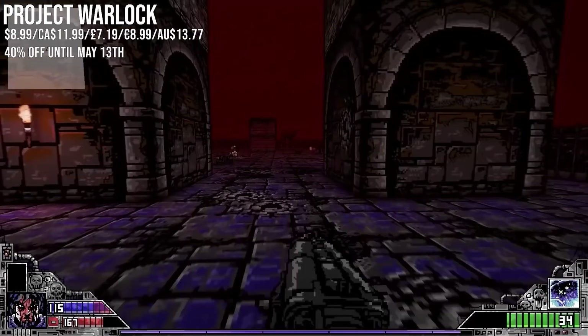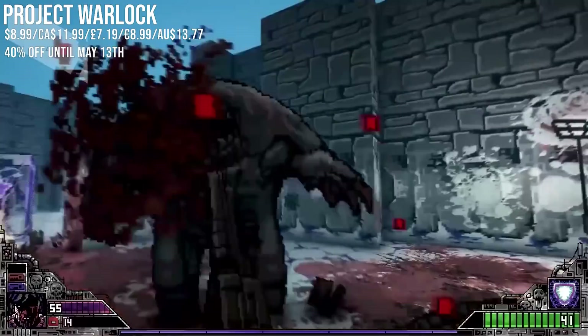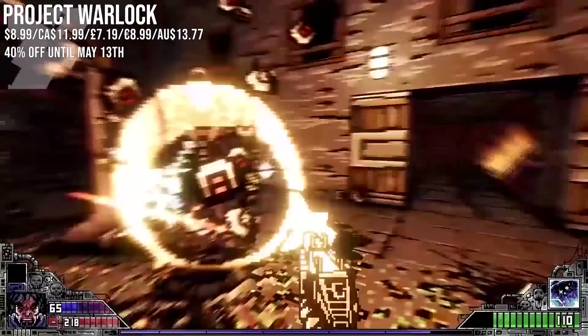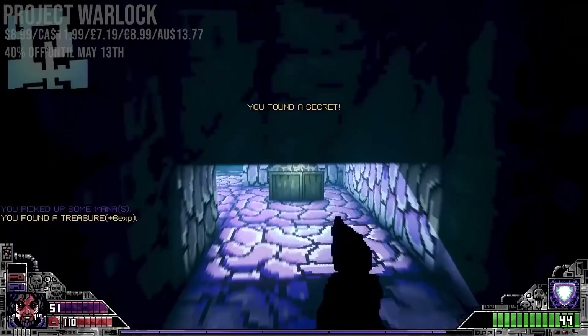Project Warlock is for retro shooter fans — it's a tribute to the likes of Doom and Duke Nukem and does a hell of a job mirroring its influences with quality gunplay and great old-school pixel work. Where it modernizes things is content: 60 levels, tons of weapons, you can upgrade your hero, you even get spells, and the soundtrack kicks ass as well.